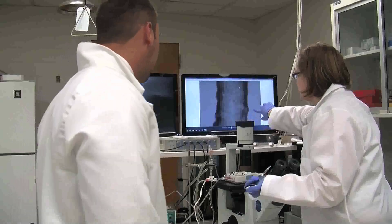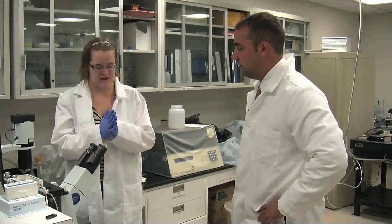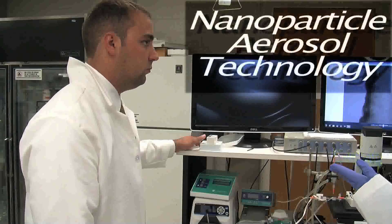Collaboration has been established between the School of Engineering and the School of Medicine at West Virginia University to capitalize on the emerging field of nanoparticle aerosol technology.